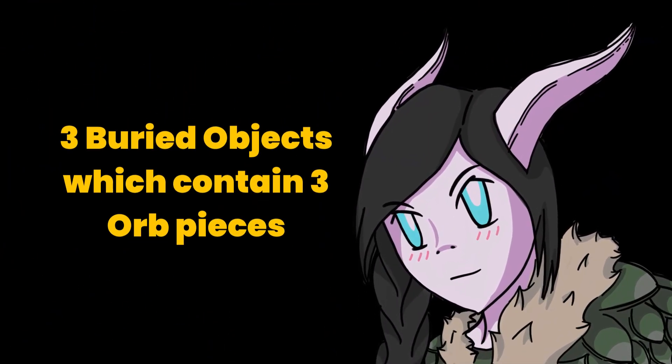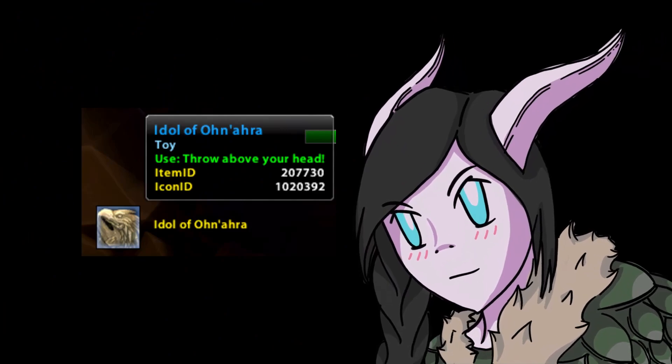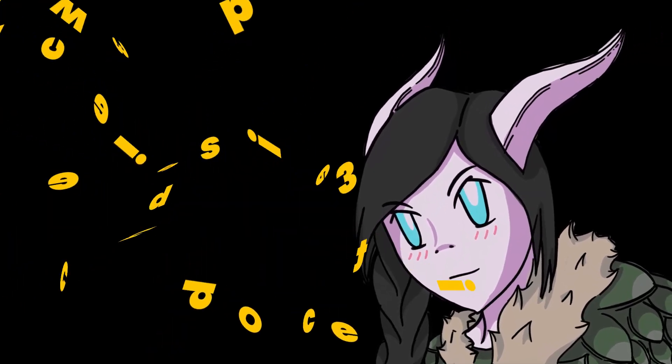Now that we have the markers listed on our notes, let's go find three buried objects. In order to see them, don't forget to use your Idol Avanara toy. The buried objects will contain the ore pieces that you would need to combine later.